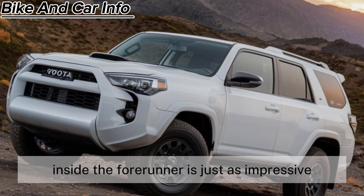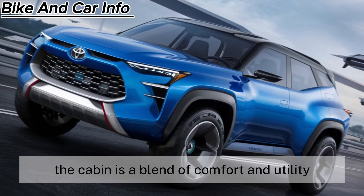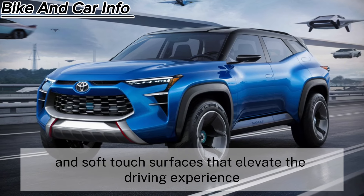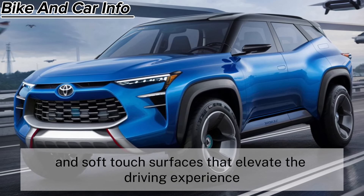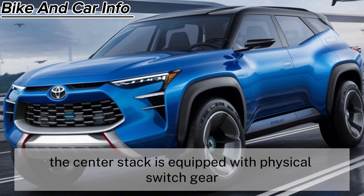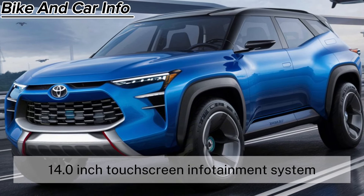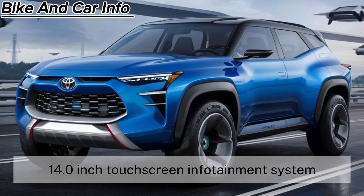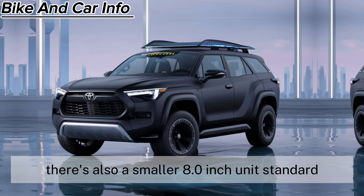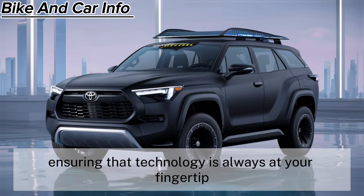Inside, the 4Runner is just as impressive. The cabin is a blend of comfort and utility, with a mix of materials and soft-touch surfaces that elevate the driving experience. The center stack is equipped with physical switchgear, including a volume knob for the massive 14.0-inch touchscreen infotainment system. There's also a smaller 8.0-inch unit available as standard, ensuring that technology is always at your fingertips.